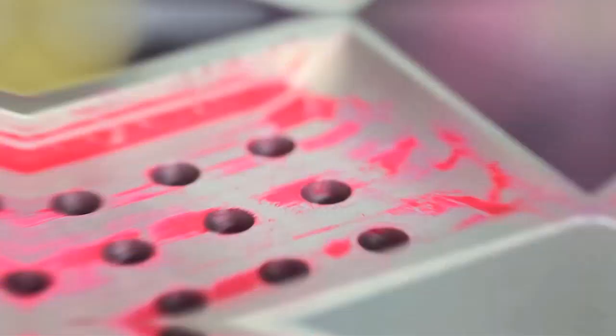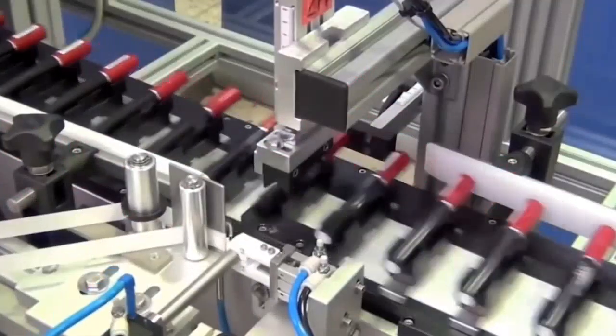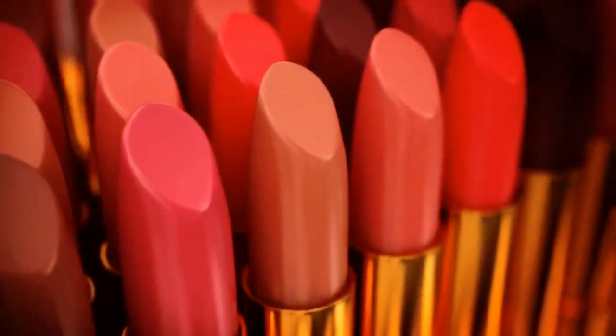Then they pour this warm paste into molds shaped like lipsticks. After a cool-down in the mold, out come the fresh lipsticks. They wrap them up in paper and put them in their holders. Finally, they add labels, and the lipsticks are ready to be sold.